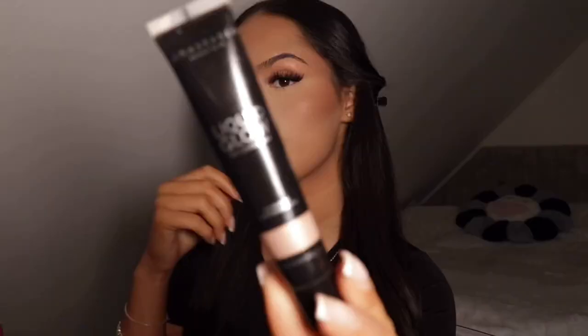Now that my brows are done, I like to do this little thing I've been doing for a couple of weeks for my eyelids — it just gives extra glow. I'm using the Anastasia Liquid Glow in the shade Oyster. I'm just gonna take some on my fingers and apply it all over my lids.